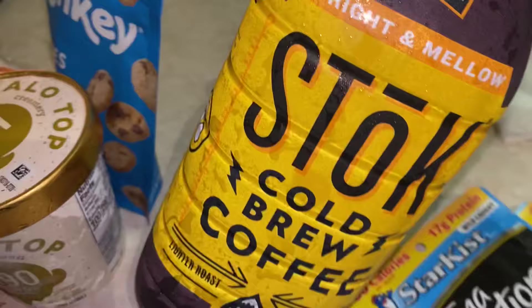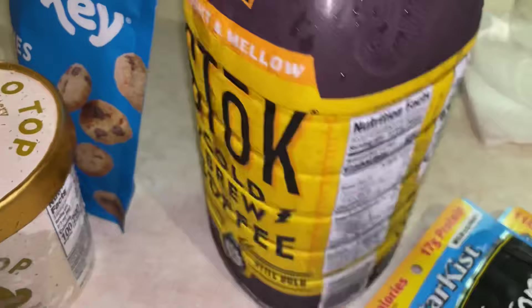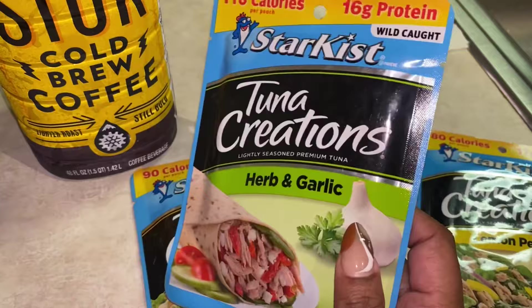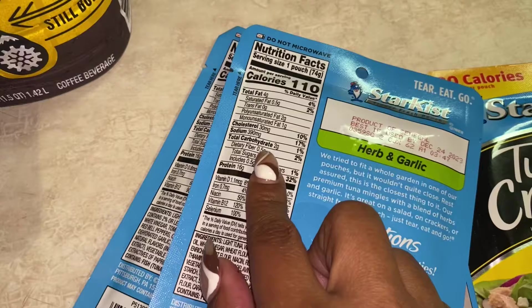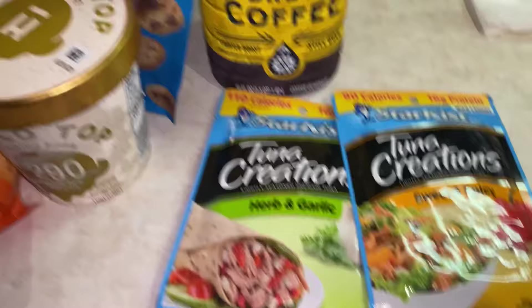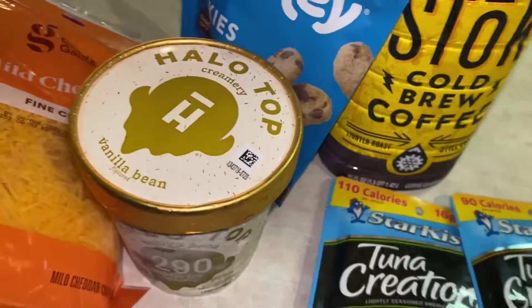I also finally picked up some iced coffee — the Stōk Bright and Mellow cold coffee. Macros are three total carbs per 12 fluid ounces. Babe brought it home one day and I loved it. Then I also picked up some tuna creations: lemon pepper with 17 grams of protein, herb and garlic with 16 grams, and sweet and spicy. The sweet and spicy has 4 carbs, herb and garlic has 2, and lemon pepper has less than one gram of carbs. Just picked up these little things to get me through the rest of the week.